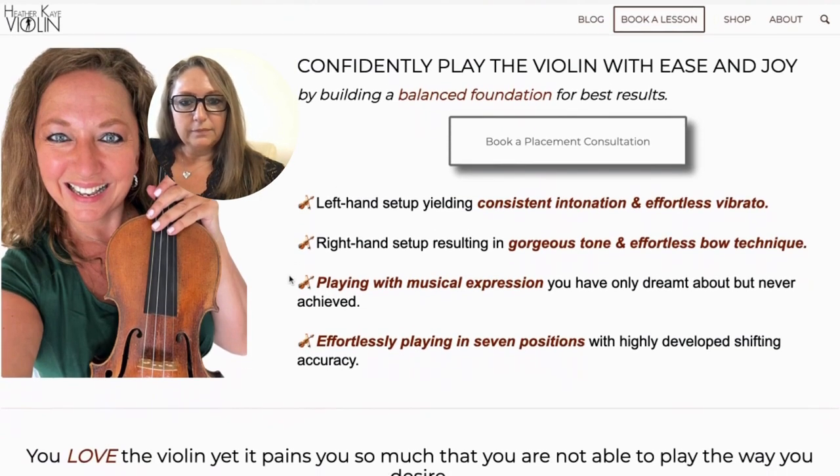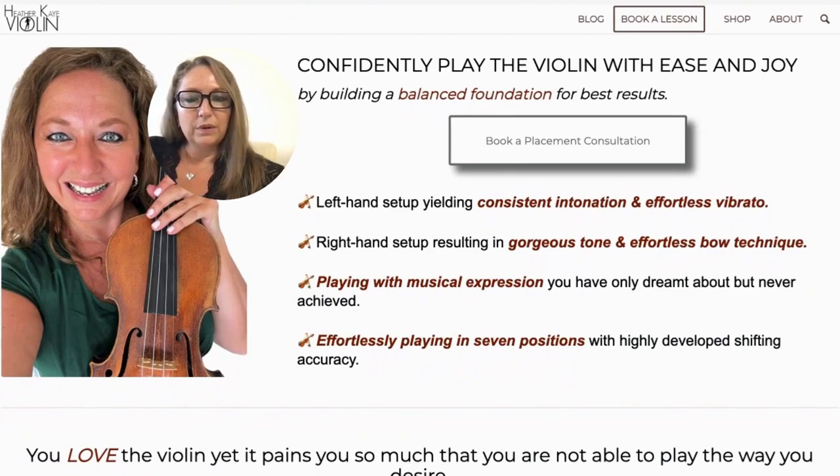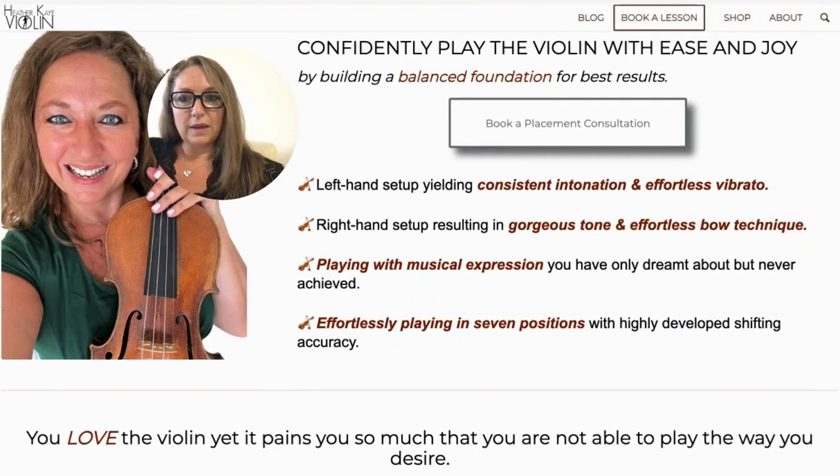Underneath your call to action, list a few examples of how you can help your clients. I have: 'Left hand set up yielding consistent intonation and effortless vibrato,' 'Right hand set up resulting in gorgeous tone and effortless bow technique,' 'Playing with musical expression you have only dreamt about,' and 'Effortlessly playing in seven positions with highly developed shifting accuracy.' Those are some pretty bold statements. As you're building your hero section, make sure your message covers who you help, how you help, and how they can get your help — headline, sub-headline, call to action, bullet points, and a wonderful picture.